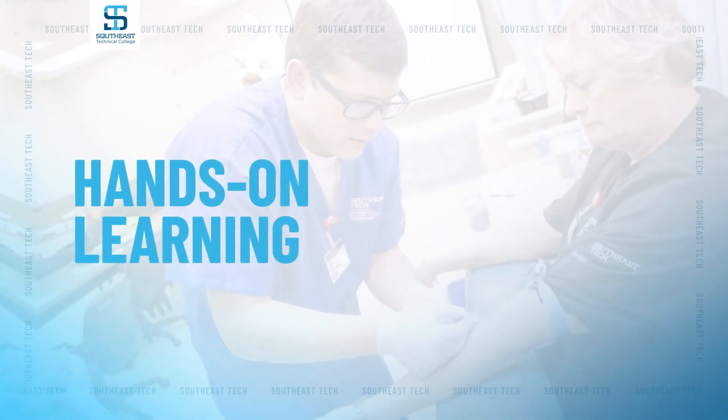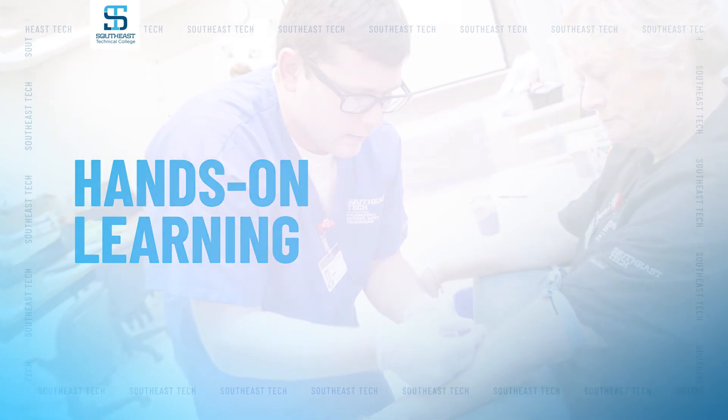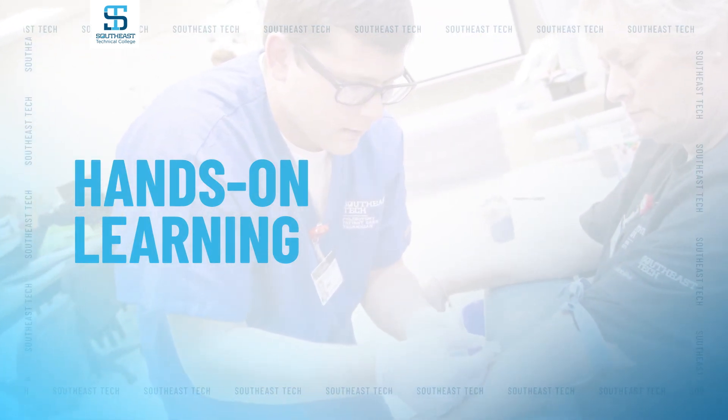The demand for phlebotomists is expected to continue to grow over the next 10 years. This fall, over half of our students that are in class have already been hired before they finish their program.